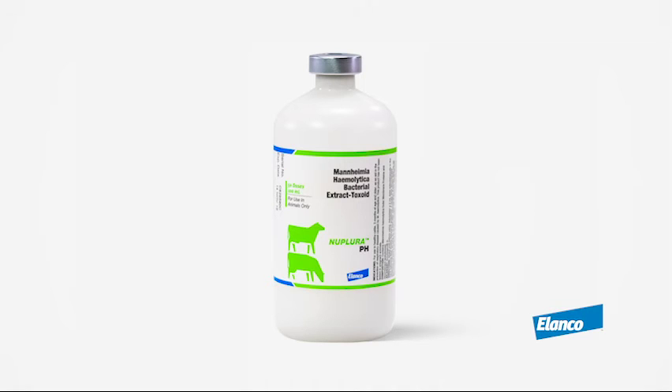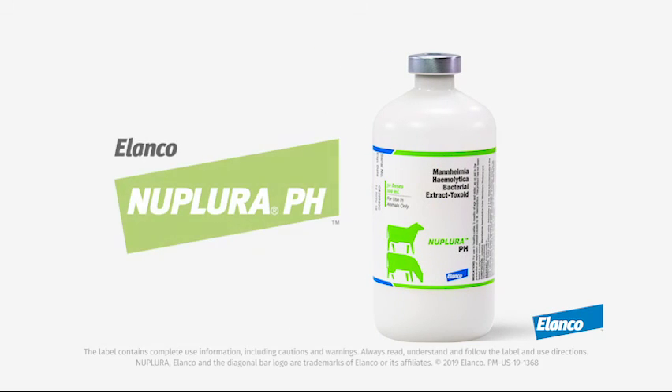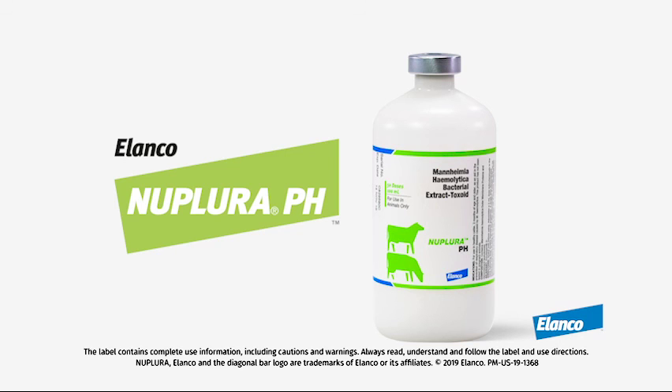This results in a consistent blend of leukotoxoid and outer membrane proteins in every bottle to deliver a high level of consistent protection against Mannheimia hemolytica. The first vaccine of its kind, Nuplura-PH, offers cattle pneumonia protection with modern recombinant technology.